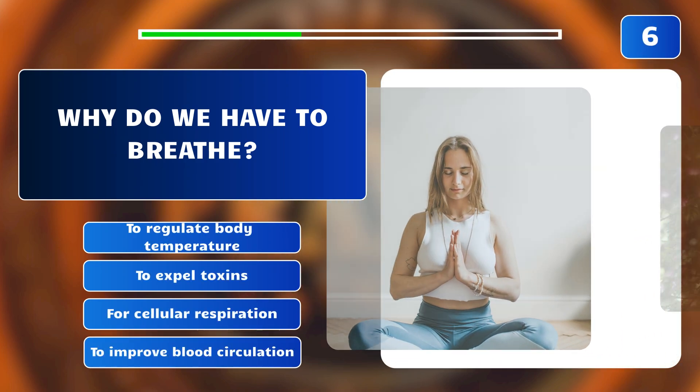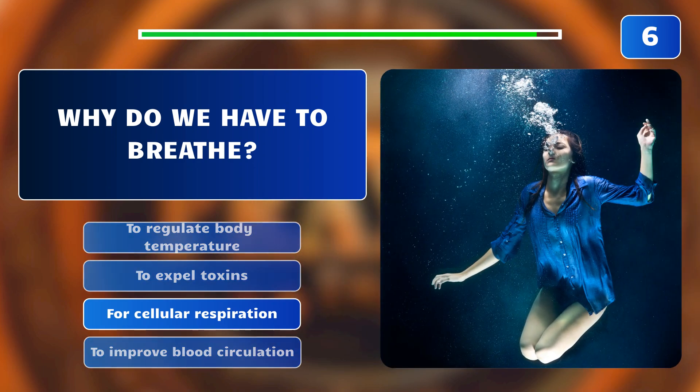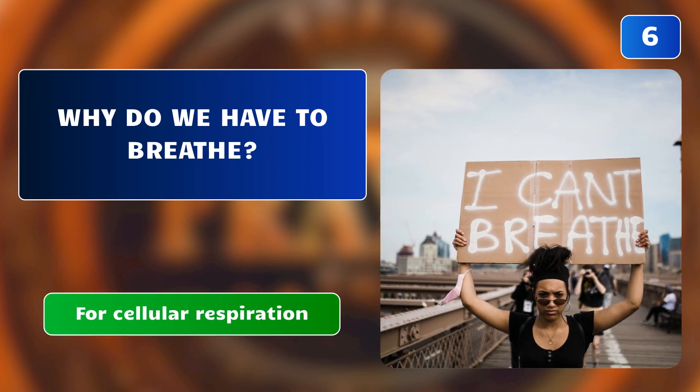Why do we have to breathe? To regulate body temperature? To expel toxins? For cellular respiration? Or to improve blood circulation? The correct answer is: for cellular respiration. Breathing provides oxygen to the body for cellular respiration, releasing energy and removing carbon dioxide waste.